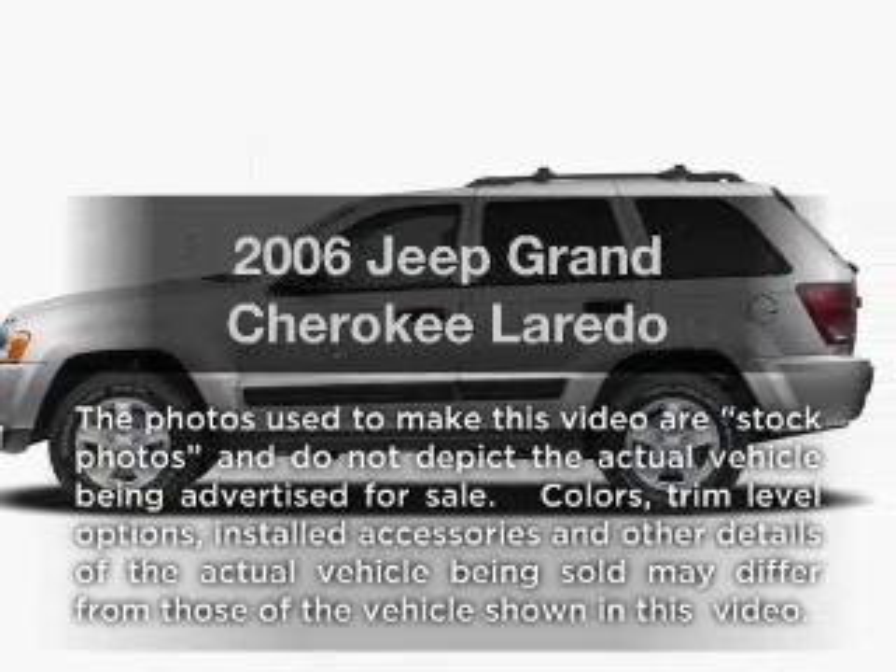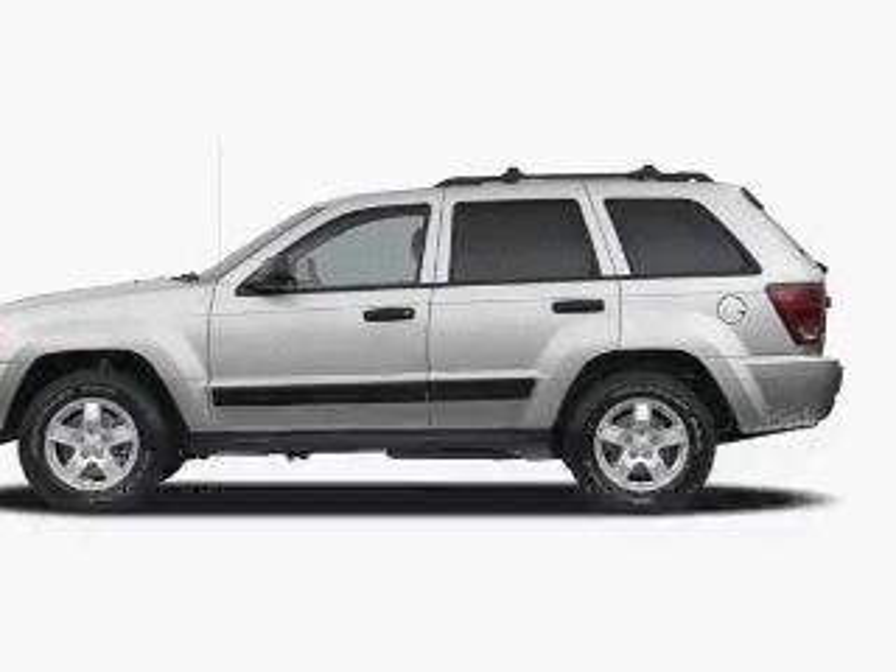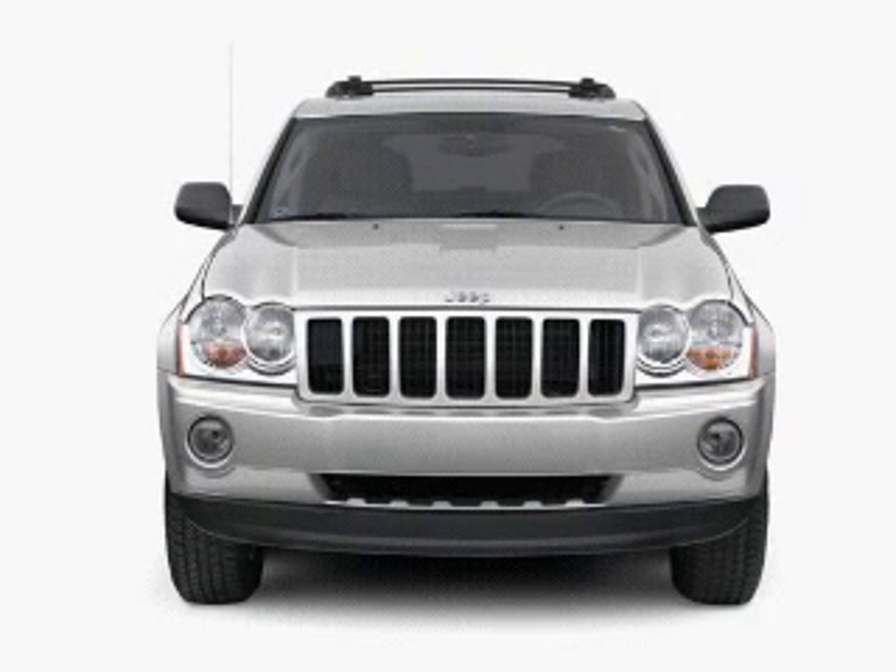Introducing the 2006 Jeep Grand Cherokee. If you're looking for a first-rate auto, this one could be yours today.